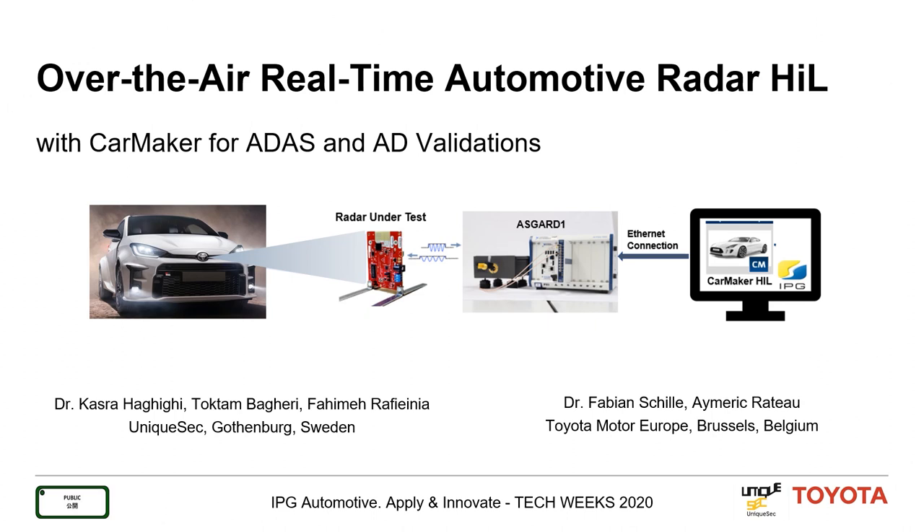Hello and welcome to this presentation. I'm Dr. Kastro Hagigi from Unixec Sweden, and today I'm going to present over-the-air real-time automotive radar testing with CarMaker for ADAS and AD validation. This is a joint project together with Toyota Motor Europe in Belgium.